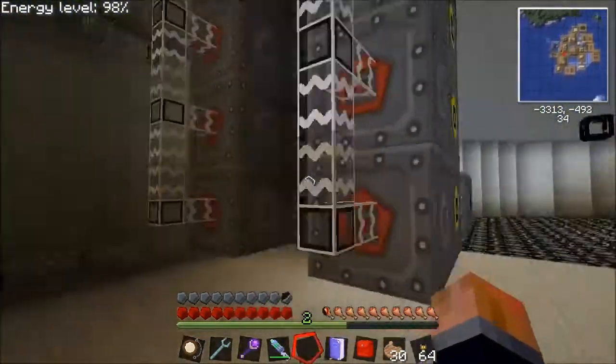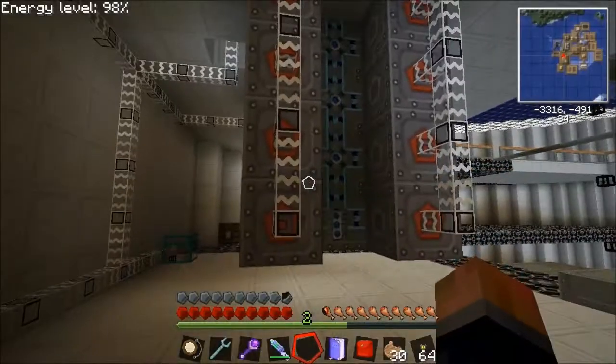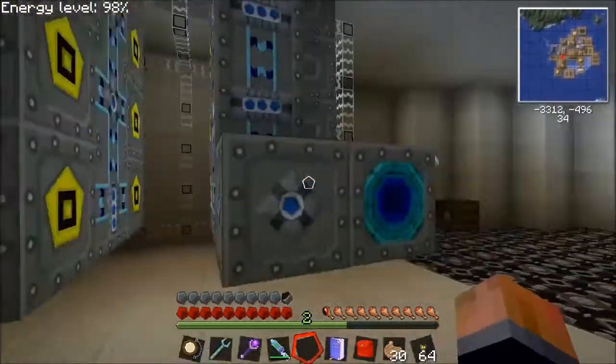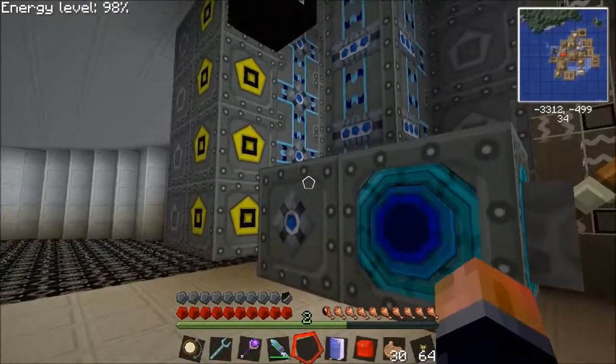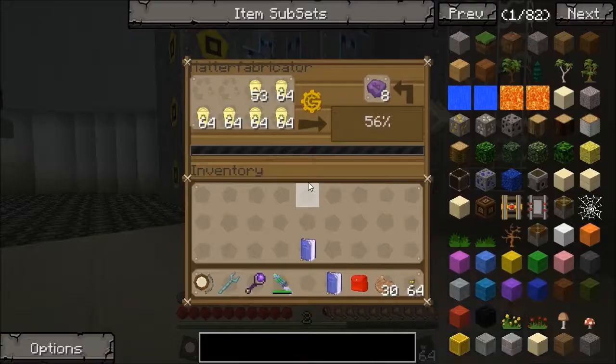I'm expanding my system a bit more. I've got 8 on this side, 4 on this side, and I've got a supercondensator putting in 8k. And a matterfabricator on this side. Not automated yet — I'm just running this a little bit at a time.